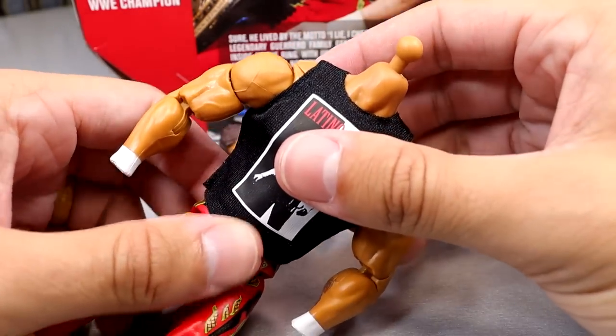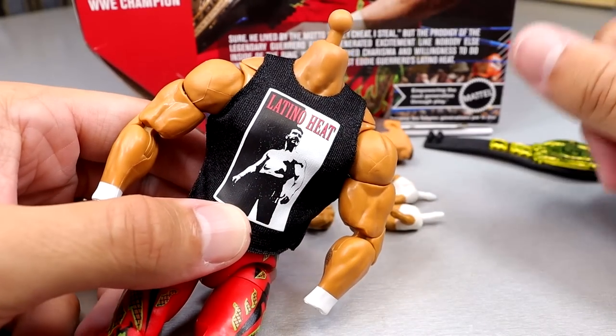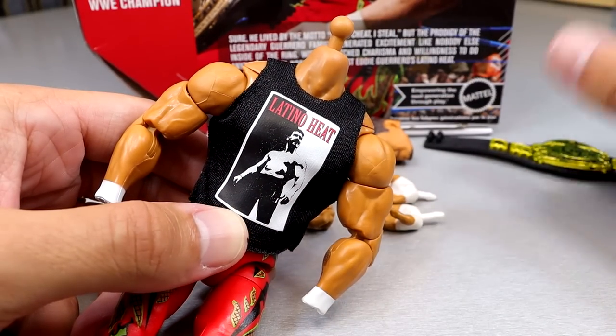The shirt looks really, really good on here and it makes the figure look so much better. This figure is worth the pickup just for the shirt alone.